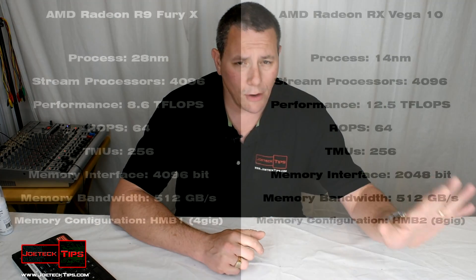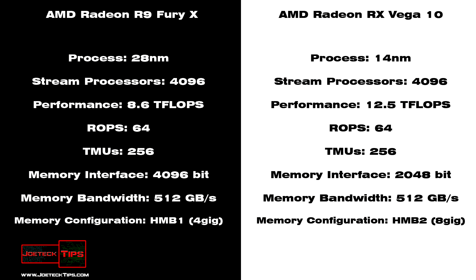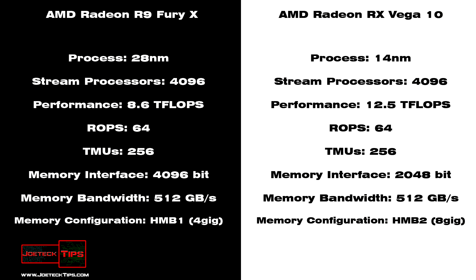What I've noticed, and I don't think anybody else has noticed, or maybe they just didn't come public with it: if you compare the two specifications of the R9 Fury X and the Vega 10, they are very much the same. The only real difference is the memory interface. All the other specs are pretty much the same. We don't know the CPU speed or the memory speed — we just know basic specs.